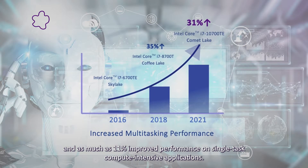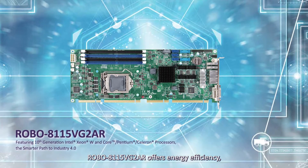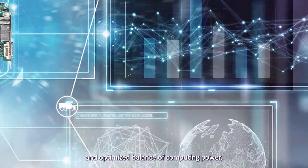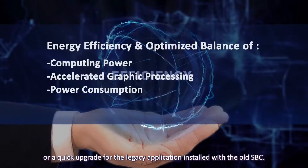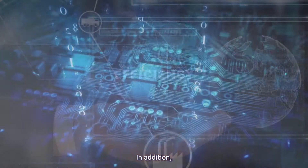Robo 811-5VG-2AR delivers as much as 11% improved performance on single-task compute-intensive applications, offering energy efficiency and an optimized balance of computing power, accelerated graphics processing, and power consumption for new application needs or a quick upgrade for legacy applications installed with the old SBC.